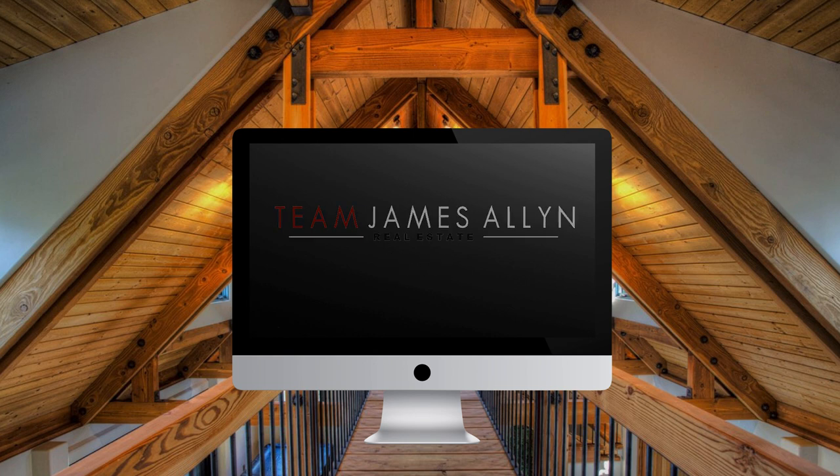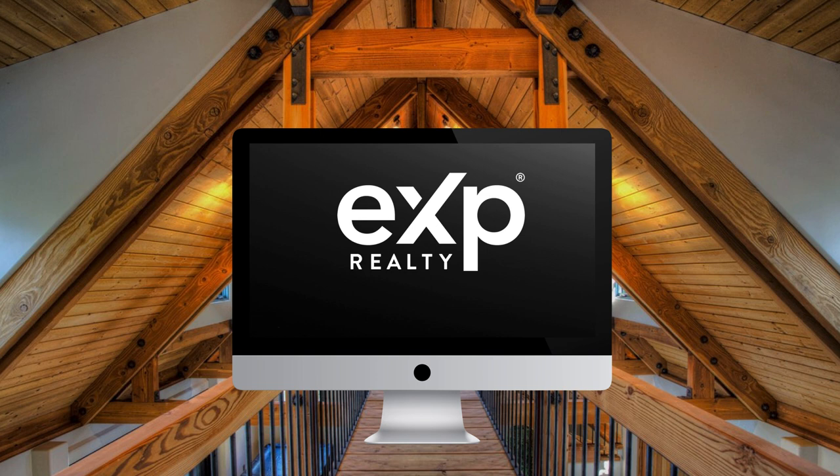My brokerage, eXp Realty, it's not just any brokerage. eXp Realty is the world's largest, with a staggering 89,000 agents spanning 24 countries, and a track record of closing over $159 billion in sales volume annually.